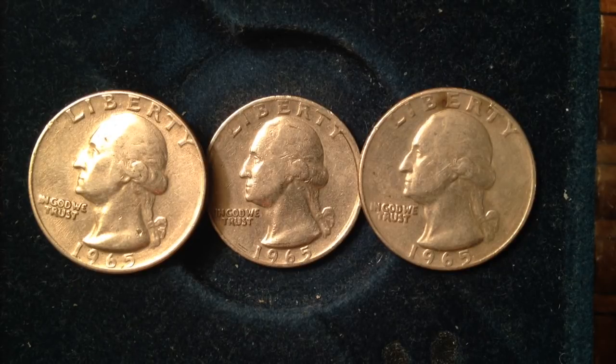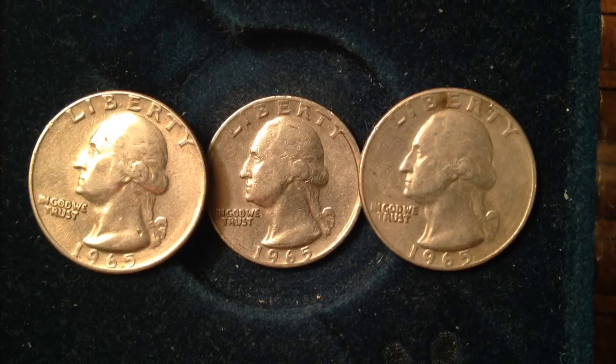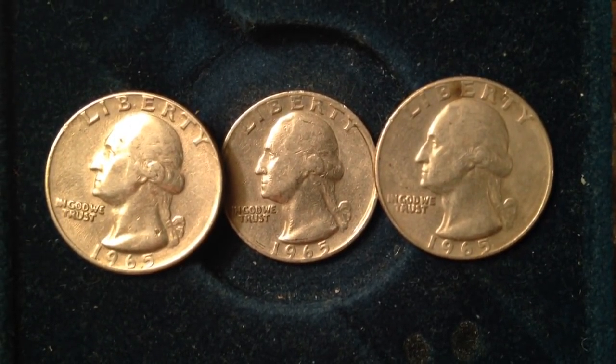Unfortunately it's worth a lot less than the year before, because in 1965 — as many of you probably know — that's when the US Mint switched over from silver to mostly copper quarters. In fact, they took all of the silver out and made it 91.67% copper and 8.33% nickel. The previous year it was 6.25 grams and 90% silver, 10% copper. So they really upped the copper content in 1965, which decreased the production cost of the quarter but also decreased the value to coin collectors.